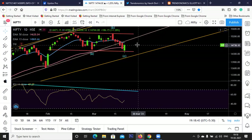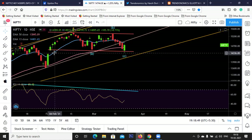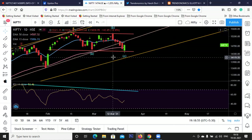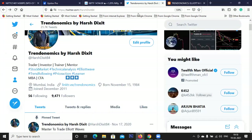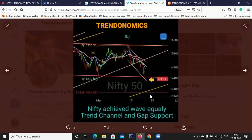Almost 400-plus recovery from the bottom of 14,350. We filled this gap - yes, we almost nearly filled this gap. Our minimum downside target has been achieved. I posted a chart on Twitter this morning. I said Nifty achieved wave equality, tested the trend channel, and the gap support.